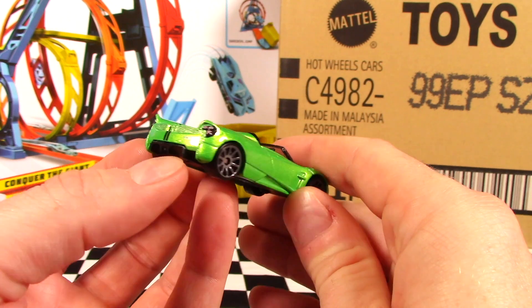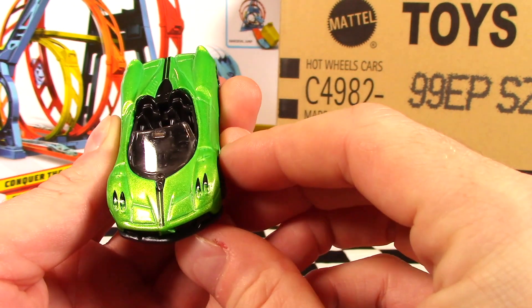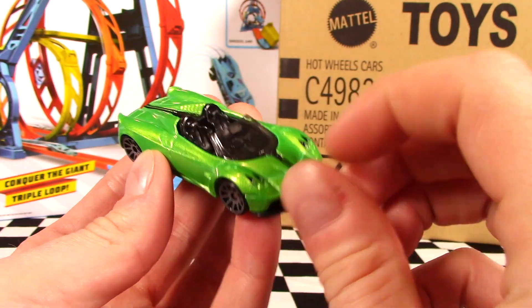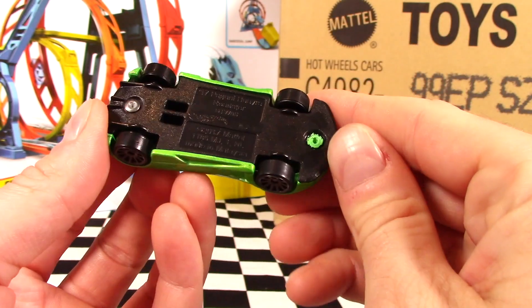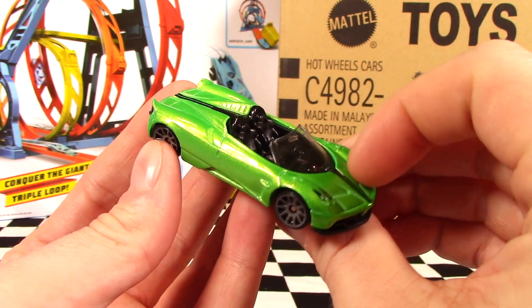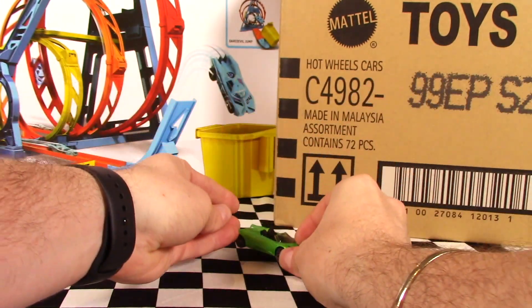We've got the Pagani Huayra title on the back along with the Hot Wheels branding, tail light decals, and headlight decals — pretty small on this one, but not too bad. There's a black stripe on the front and rear, and it's got a plastic base. Pretty cool car for the Hot Wheels Roadster series for 2020 — let me know what you think in the comments below.